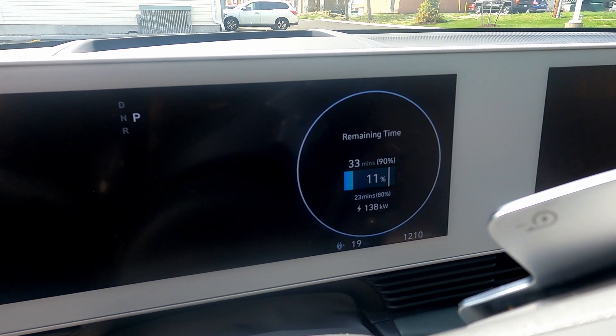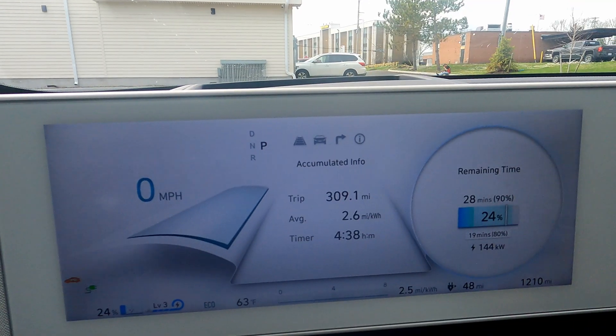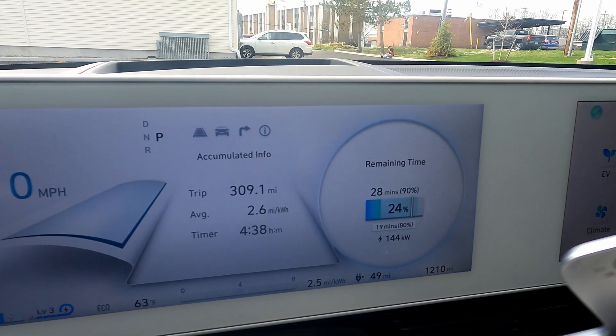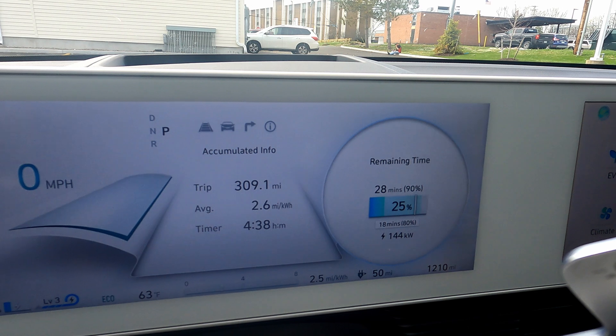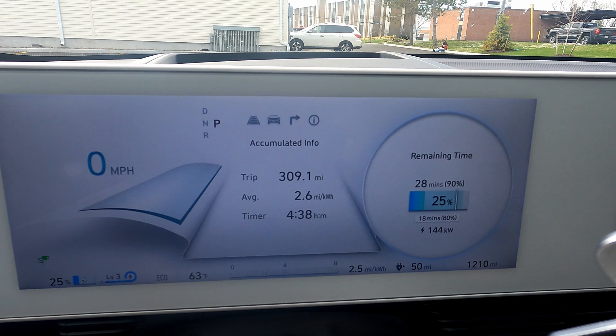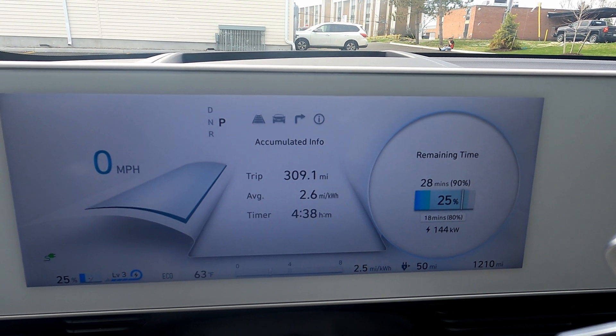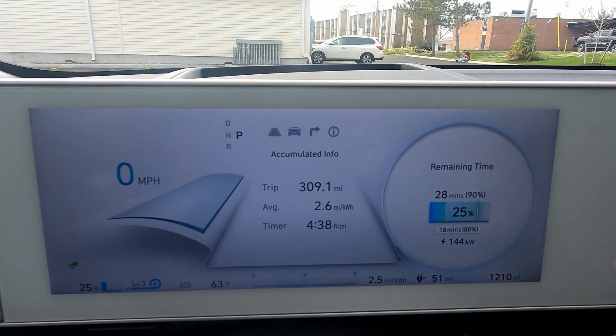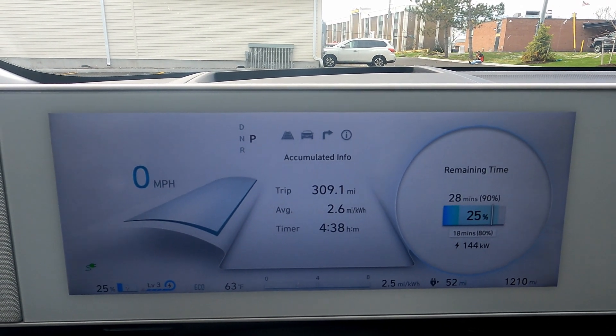Starting off at 10%, cranking up to 140-ish. We're only on the 150 kilowatt here because the 350 is taken. Just over 300 miles in. Headwinds — or sidewinds from the southwest — taking their toll on our efficiency, even as we get into slightly flatter areas.